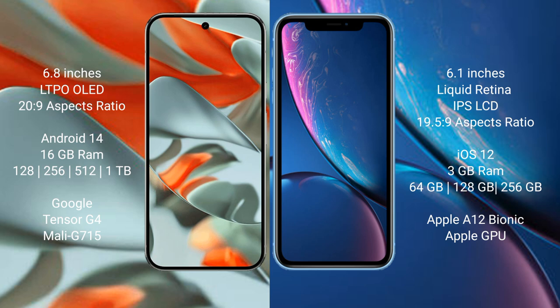The Google Pixel 9 Pro XL runs on the Android 14 operating system. The iPhone XR runs on iOS 12. The Google Pixel 9 Pro XL comes with 16GB of RAM and storage options of 128GB and 256GB.